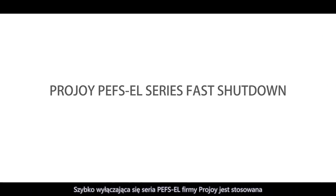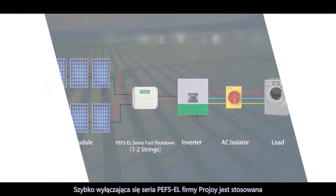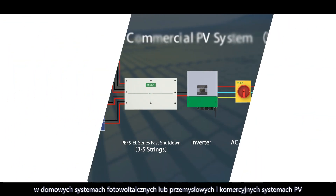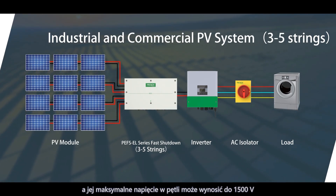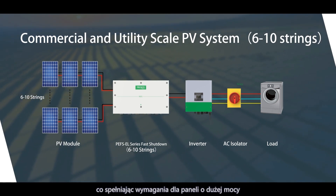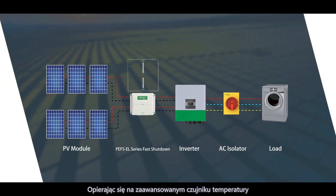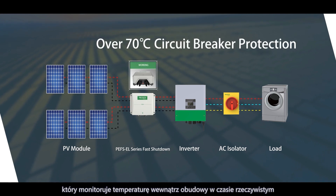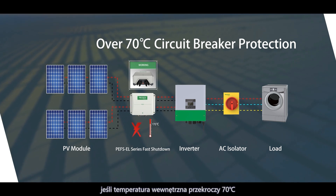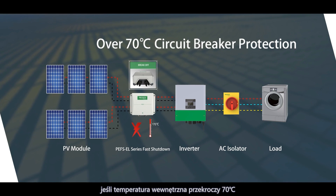ProJoy's PEFS EL Series Fast Shutdown is applied to residential PV systems or industrial and commercial PV systems. Its maximum loop voltage can be up to 1500 volts, which meets the requirements of high power panels. Relying on an advanced temperature sensor to real-time monitor the temperature inside the enclosure, ProJoy's fast shutdown can automatically disconnect the switch if the inside temperature exceeds 70 degrees C.